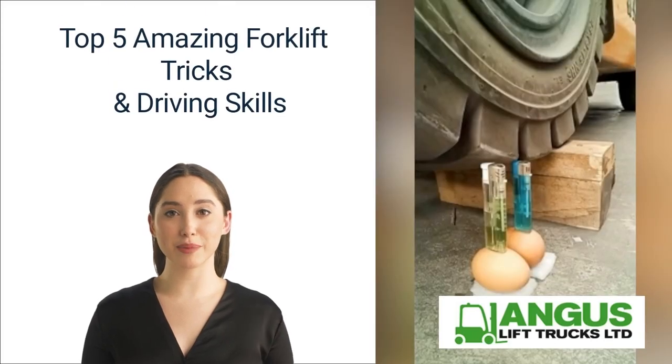Hi, thank you for watching our video on the top five amazing forklift tricks and driving skills. The entire team at Angus Lift Trucks would like to thank you for watching this video.